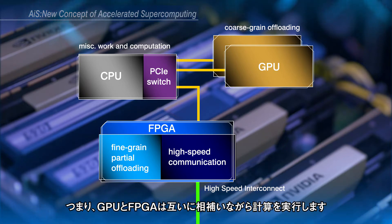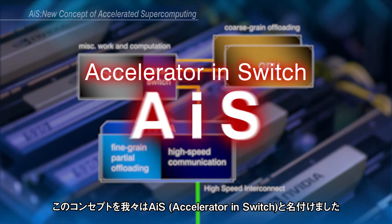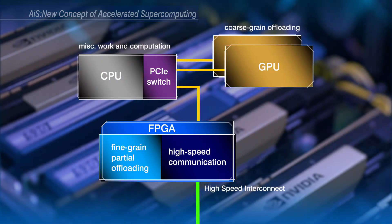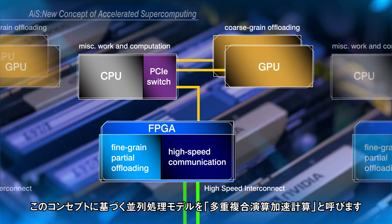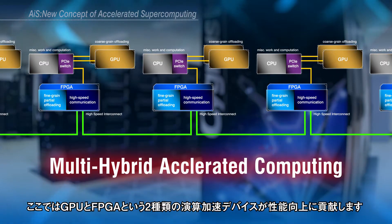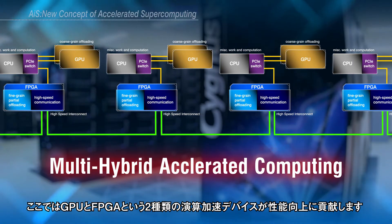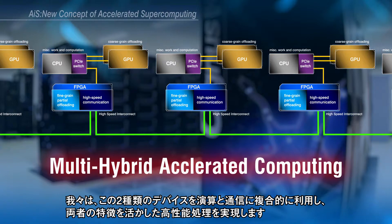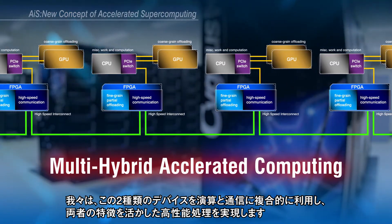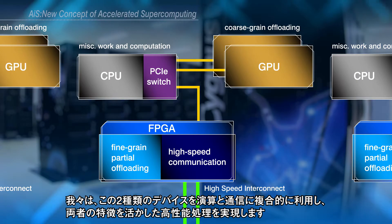GPU and FPGA work together for various applications. This concept is named Accelerator in Switch, or AIS for short. We name the total computation model as Multi-Hybrid Accelerated Computing, where multiple accelerating devices — GPU and FPGA — contribute to ultra-high-speed computation, utilizing each device's characteristics effectively.